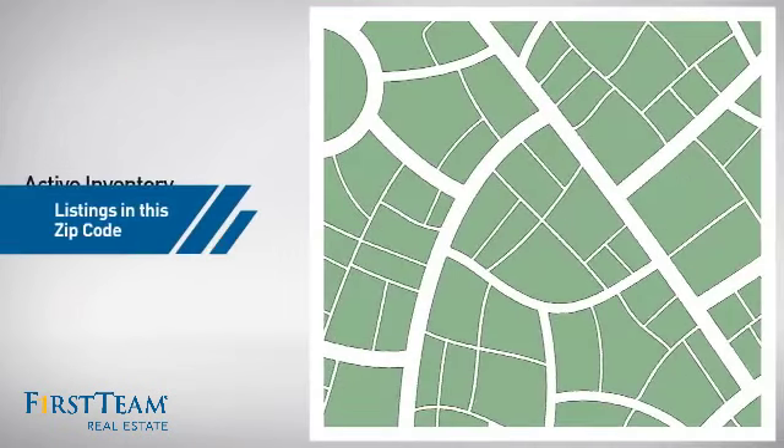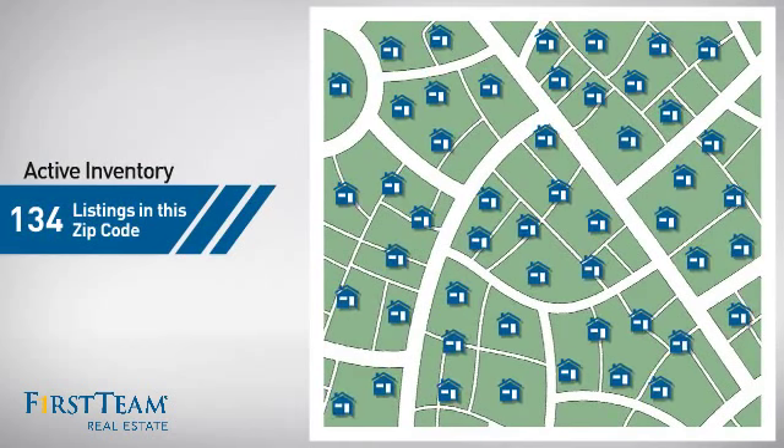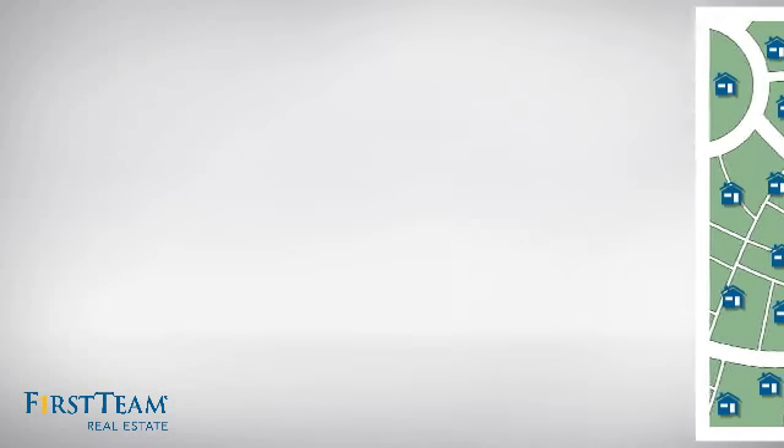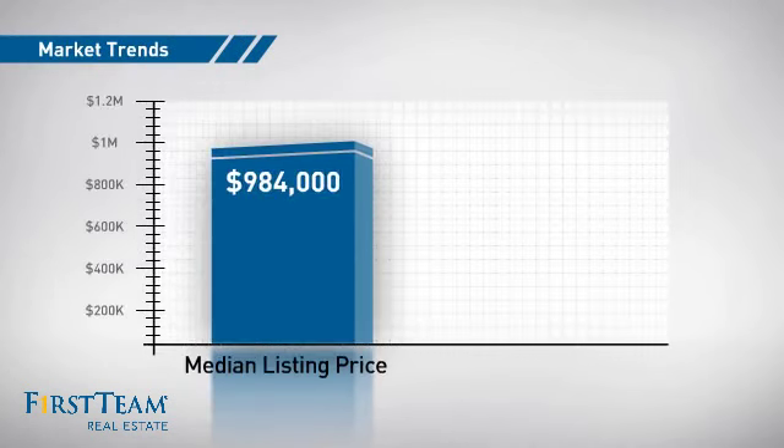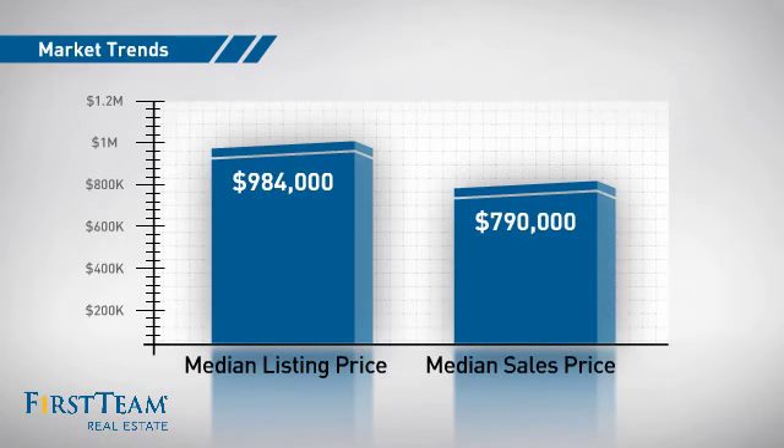Wondering how it stacks up against the competition? There are now just over 130 homes on the market within this zip code, with a median list price of just under $1 million and a median sale price of just under $800,000.